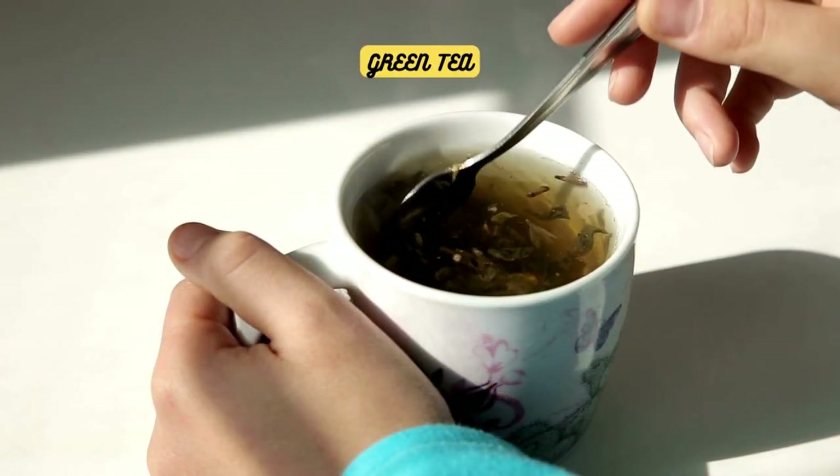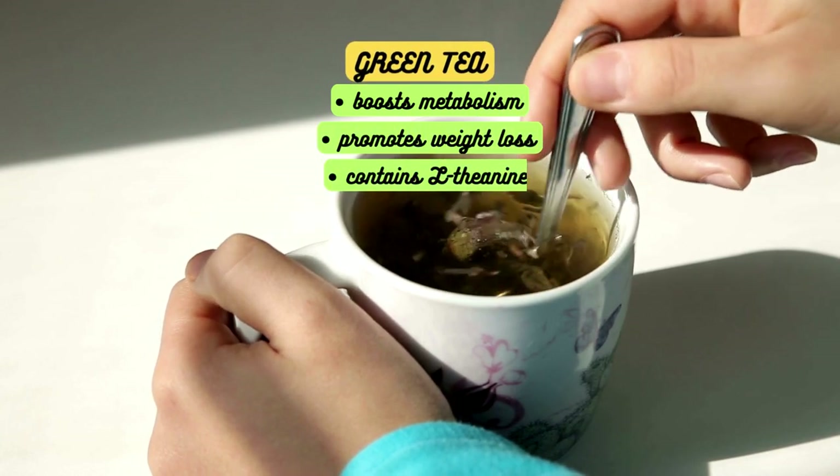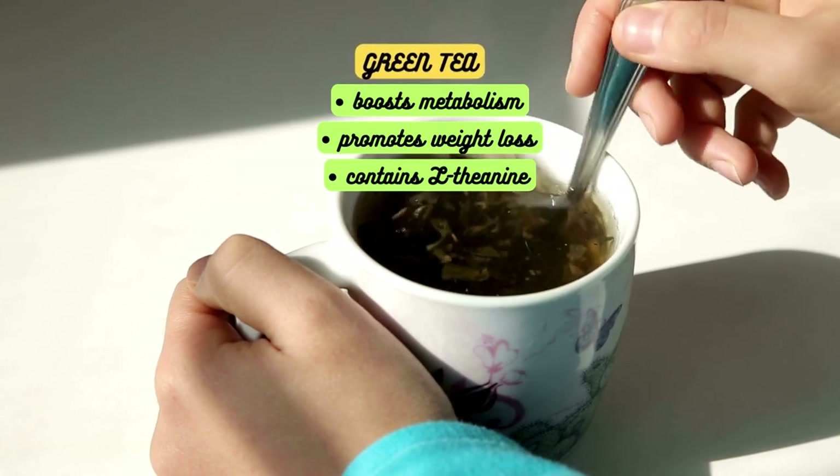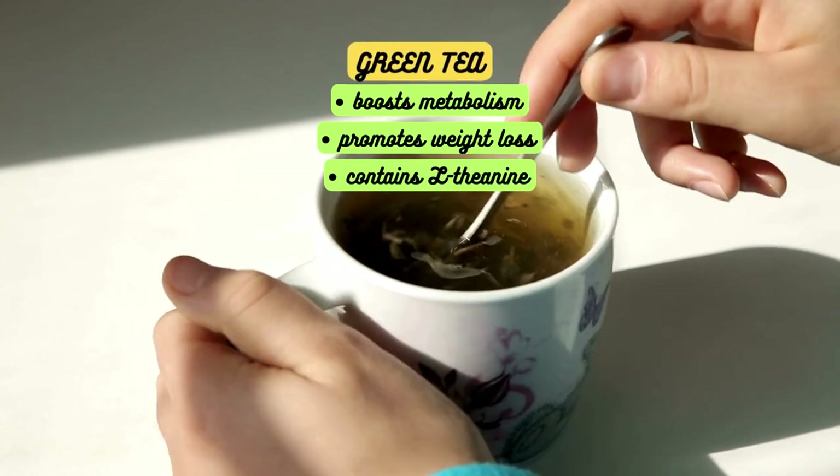Additionally, green tea has been shown to boost metabolism and promote weight loss. It also contains L-theanine, an amino acid that can enhance focus and mental clarity. To reap the benefits, aim for 2-3 cups of green tea per day.